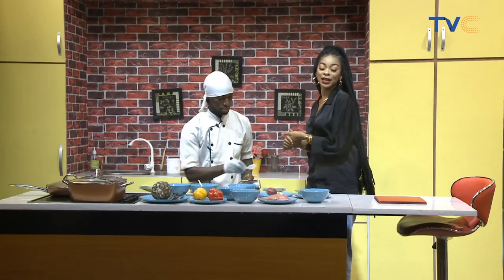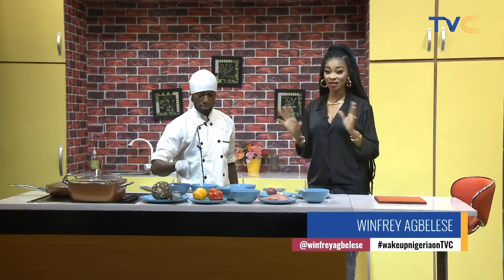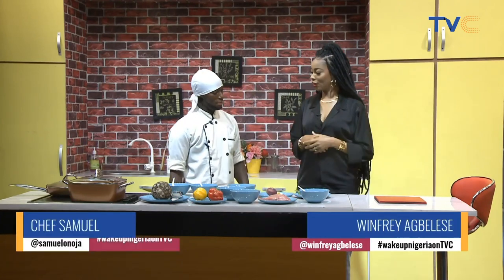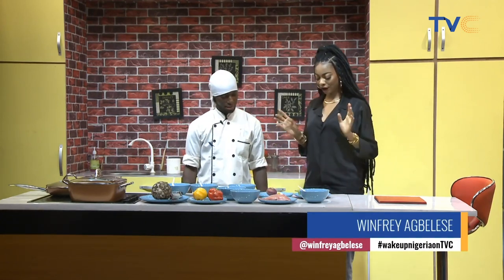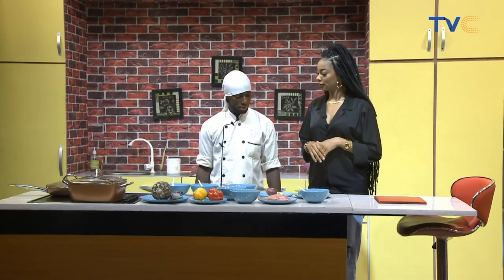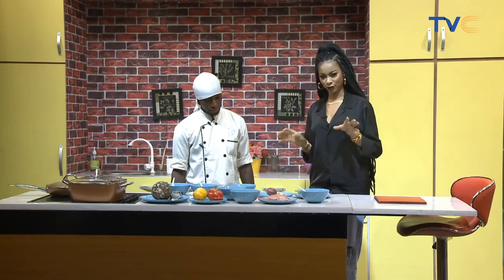Welcome back. You're still watching Work Up Nigeria. Right about now, we're in the kitchen. With me here is Chef Sammy, who seems quite busy. He's just doing what he's doing. How are you doing this morning? I'm doing great. How's the weekend coming along? Fantastic. Amazing. So we have a whole lot of things out here right now. Let me first start by asking you, what are we making today? We're making Thai pineapple fried rice. It's a very simple gourmet dish.